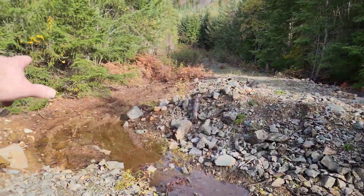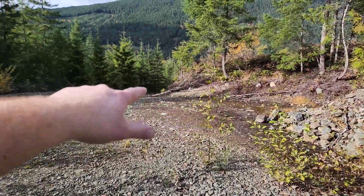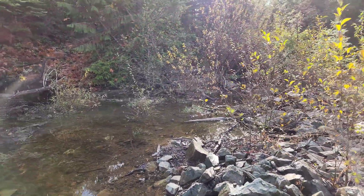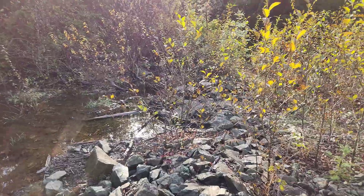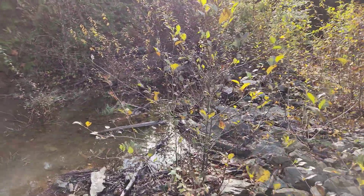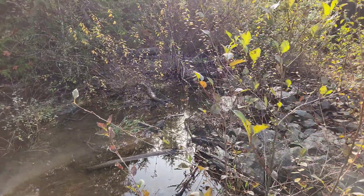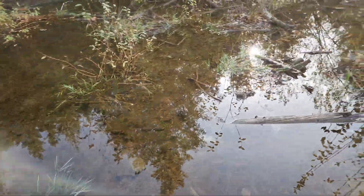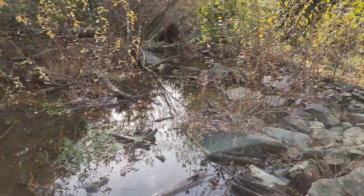From about this area here, going all the way around to where J2 is, it's about a 50 by 30 meter wide area where you see this tailings material, or what looks like tailings material.